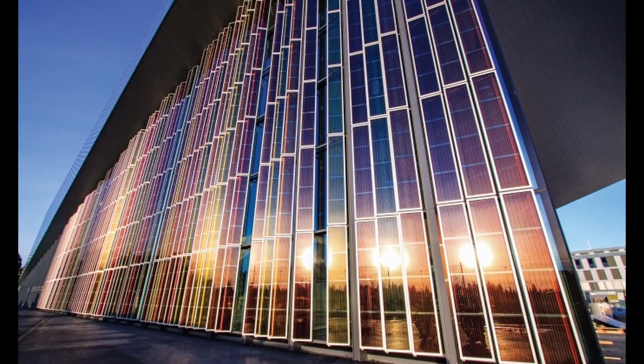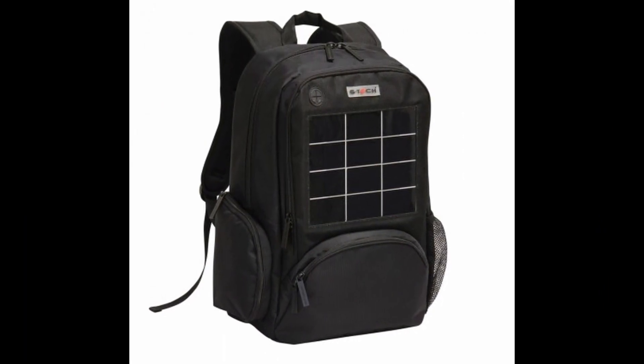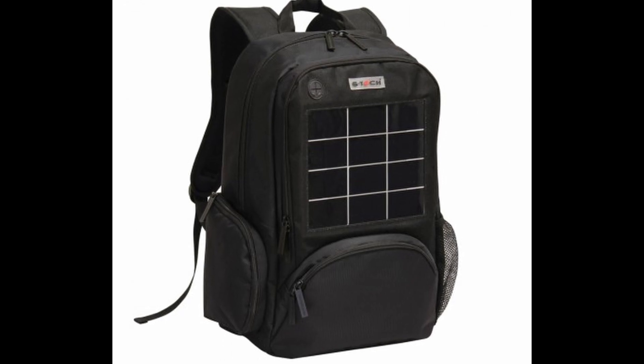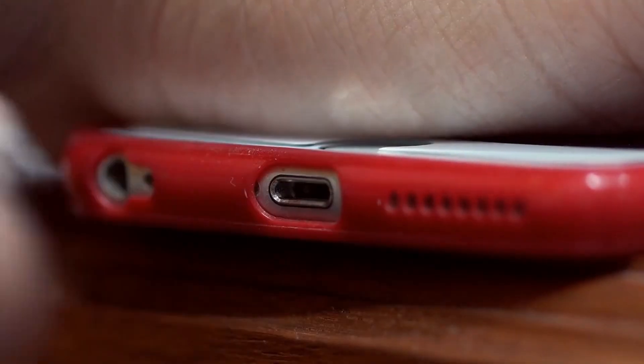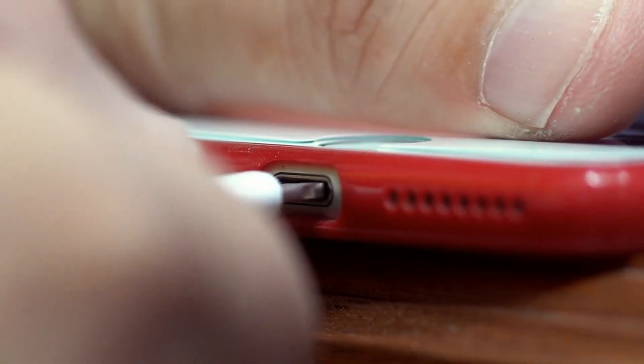The technological applications of DSSCs are vast and varied. In the consumer electronics industry, DSSCs have already been used since 2009, first appearing in backpacks and bags in Hong Kong. The solar panels built into these bags could produce enough energy to recharge mobile electronic devices, like mobile phones, e-books, cameras, and portable LED lighting systems.